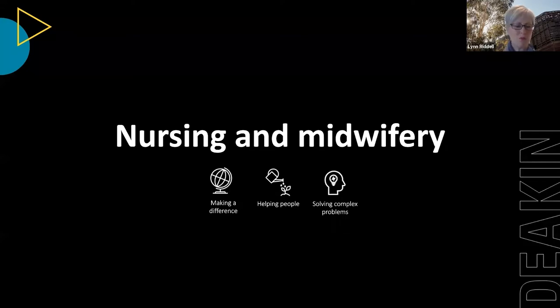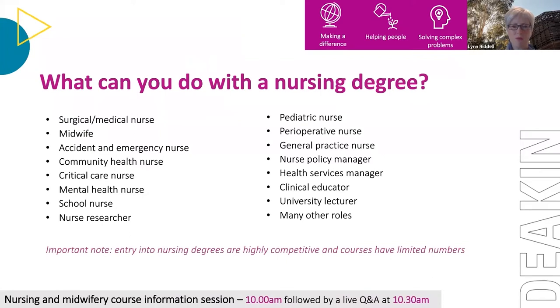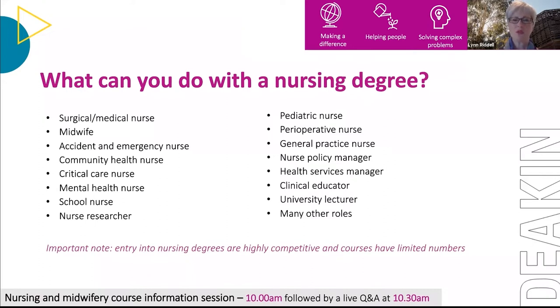Nursing and midwifery degrees are offered on our Warrnambool, Geelong and Burwood campuses. Nurses work in clinical settings including hospitals and GP clinics. Through postgraduate studies you can specialise in medical nursing care, paediatric care, or perioperative care. There are also opportunities outside clinical settings — school nurses, mental health nurses, community health nurses, and nurse researchers in large research organisations. There's also important national and local work in nurse policy and workforce development, giving a range of both clinical and community-based career outcomes.